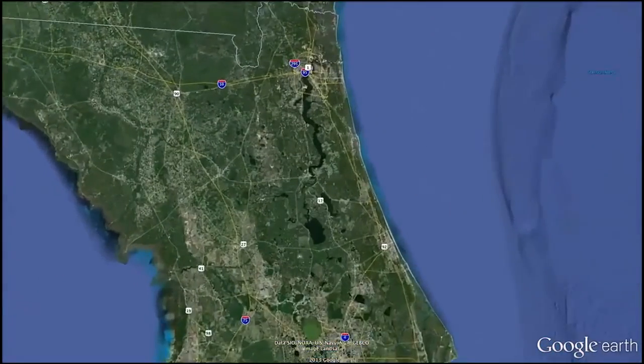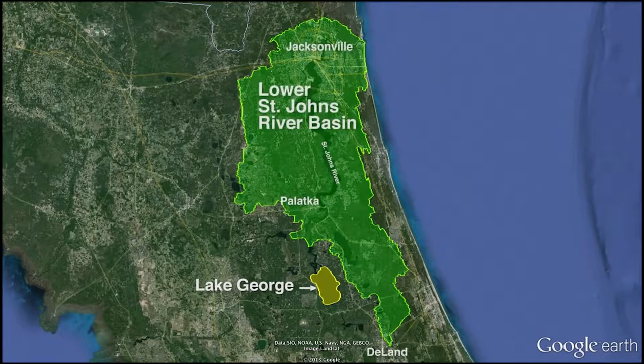Those nutrients move downstream into the lower basin. By harvesting these fish, which have a lot of nutrients in their body tissue, we're actually able to intercept or remove those nutrients before they reach the lower basin, to benefit water quality in the lower basin.